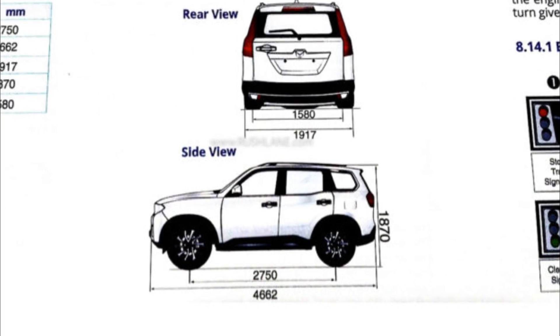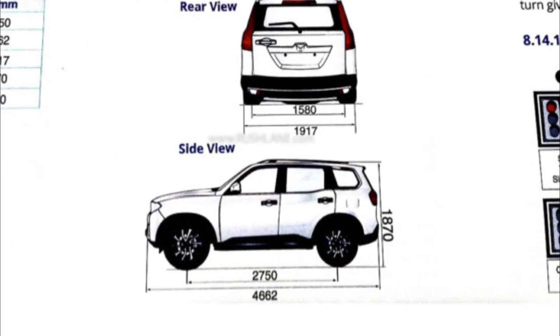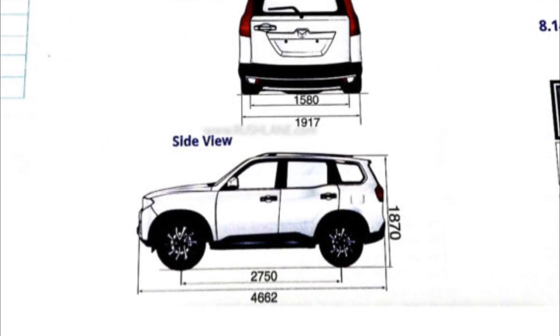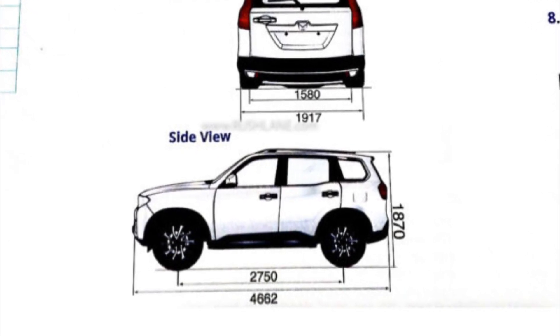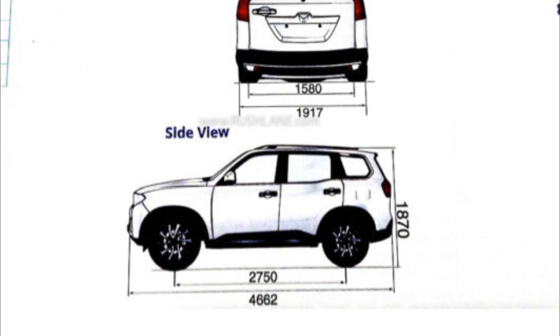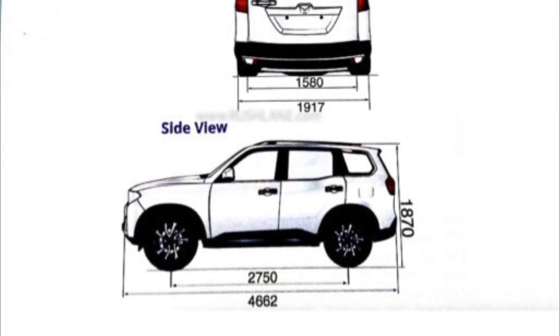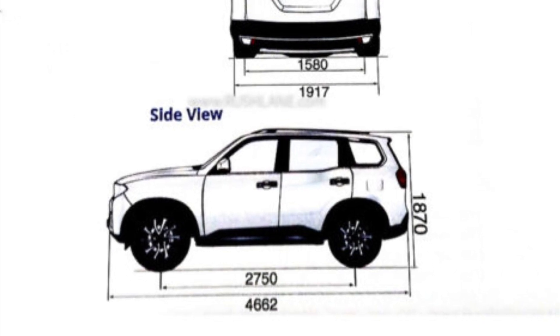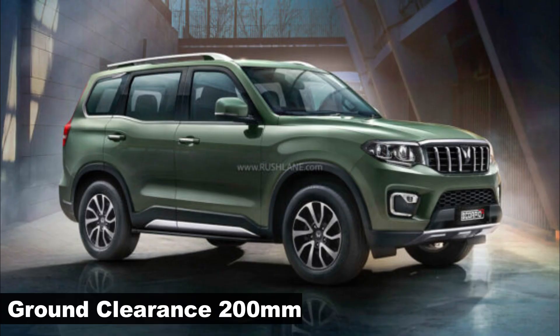According to the leaked document, the Scorpio N measures 4,662 mm in length, 1,917 mm in width, and 1,870 mm in height. The SUV sits on a 2,750 mm wheelbase, which is identical to its flagship sibling, the XUV 700. Ground clearance of the new Scorpio is expected to be about 200 mm.